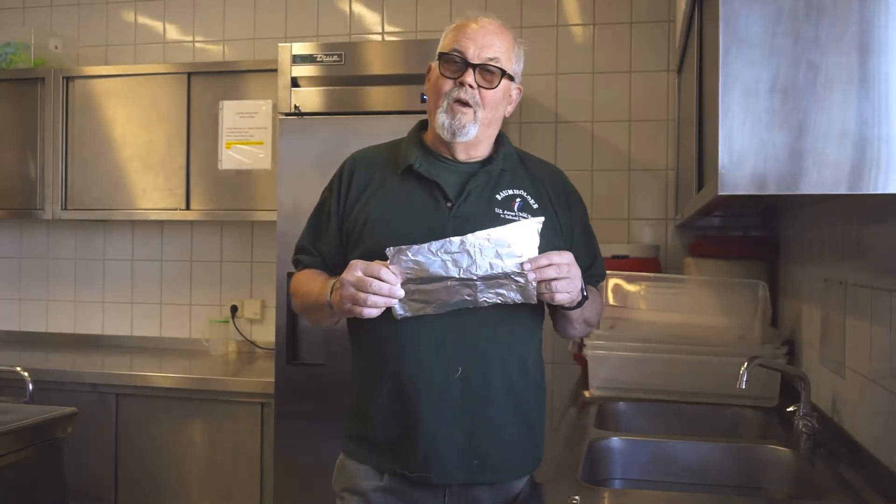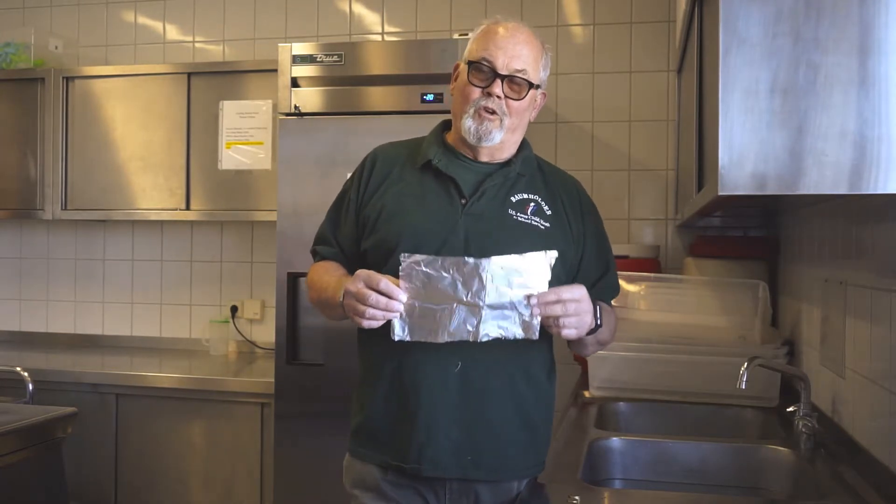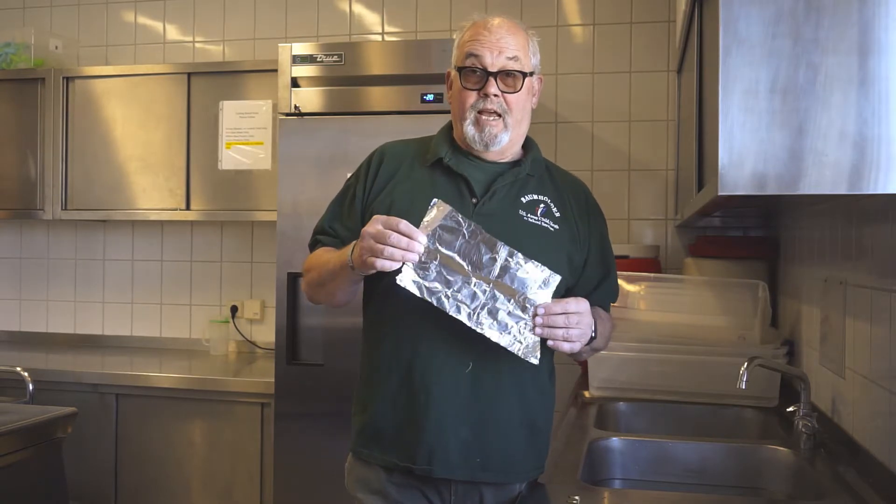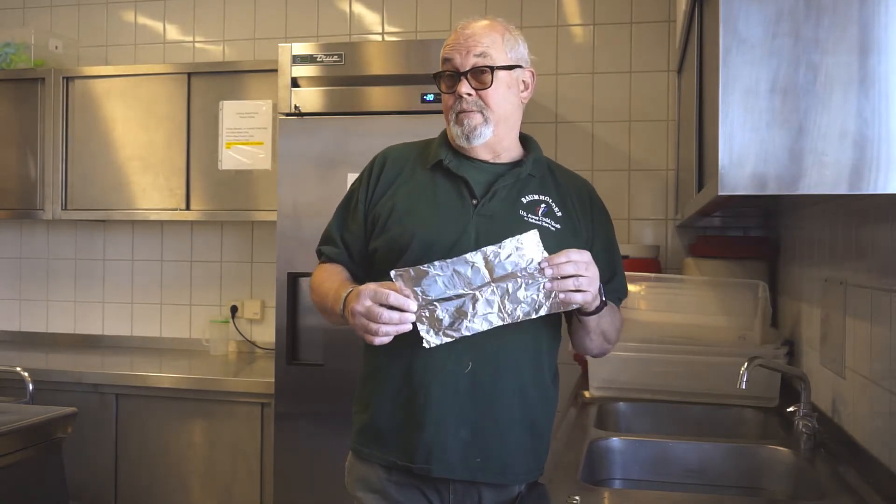Girls and boys from the Wetzel School-Age group, this is Mr. Steve again talking to you about a STEM thing — Science, Technology, Engineering, and Mathematics.